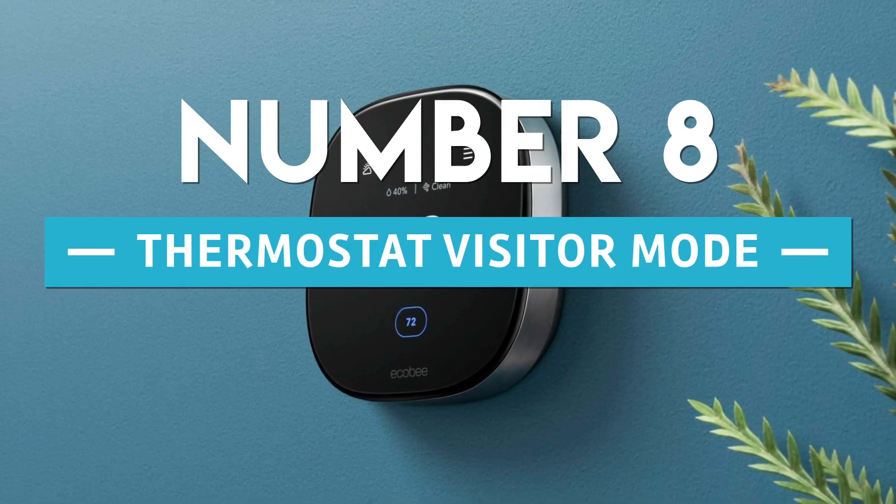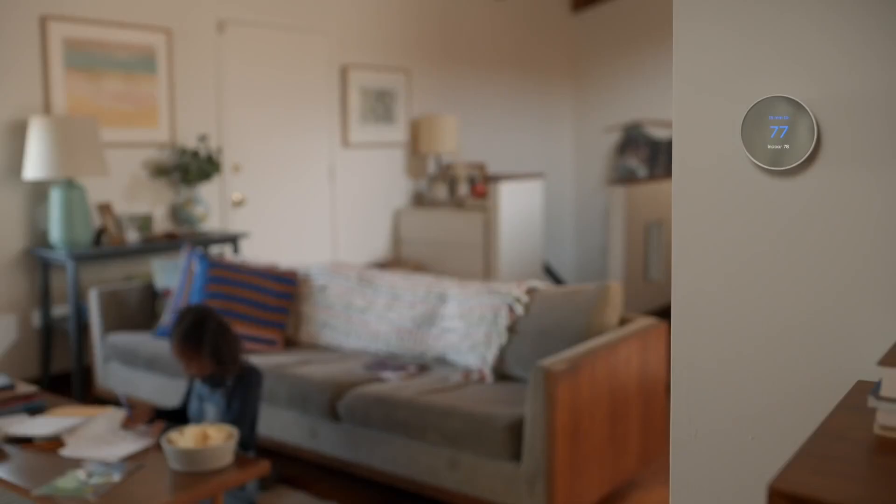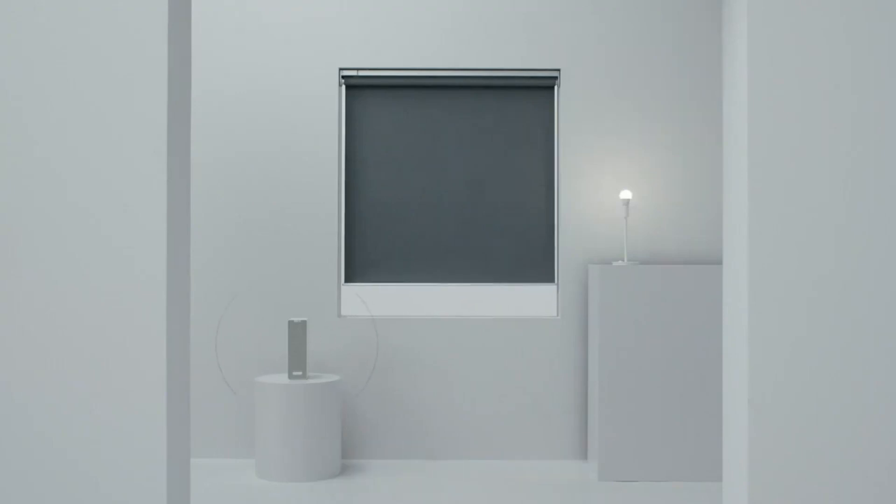Number 8: Thermostat Visitor Mode. Toggle a virtual input switch on or off to determine whether a visitor is present. You can accomplish that via a calendar event, an IKEA button, or the app.